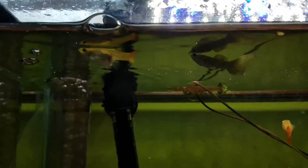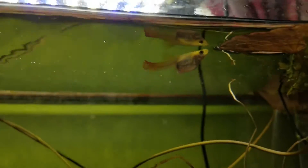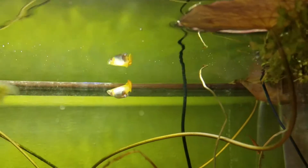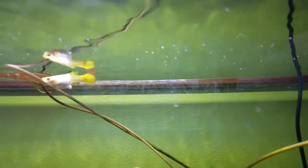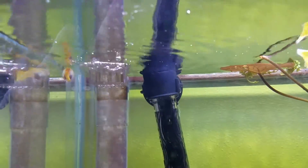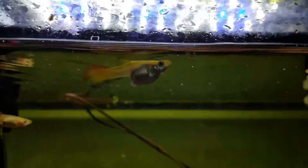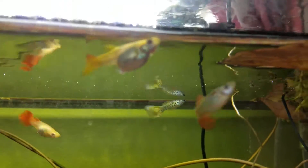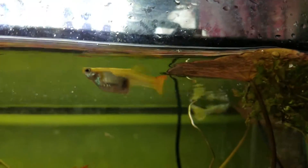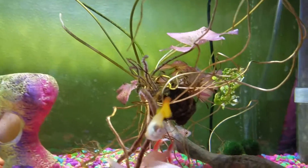If you guys have any more information, that'd be wonderful — I'd love to learn more. Also, in case you're wondering, this is my daughter's tank. We'll be doing a video on it at some point — she's been asking me for a few weeks since she's gotten some more fish. She really just wants to show you guys what she has, so that's coming.